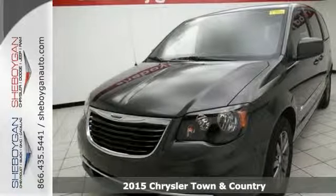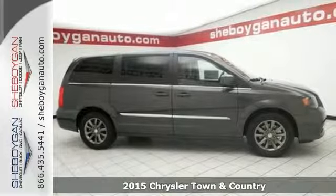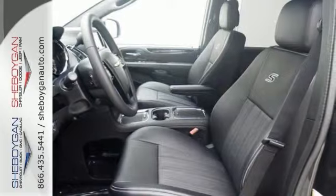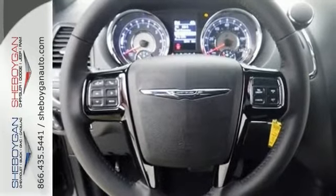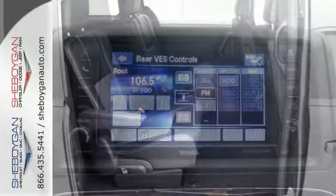It's a 2015 Chrysler Town & Country. Whether hauling the kids to practice or taking off on your next road trip, this Chrysler will get you there in style. It has incredible seating and cargo versatility with 2nd and 3rd row stow-and-go seats. Arrive at your destination safely with electronic stability control and the Parkview backup camera.